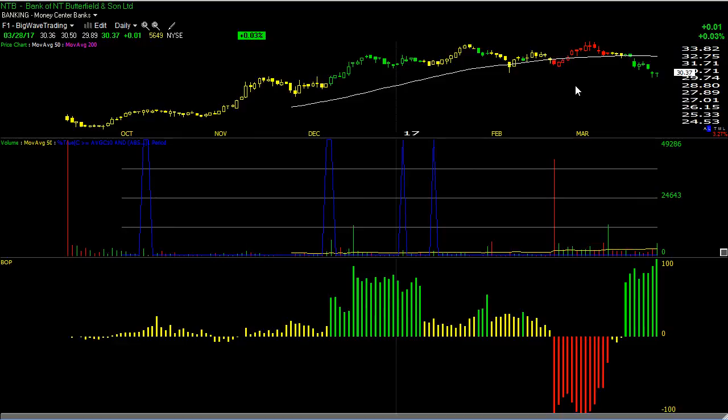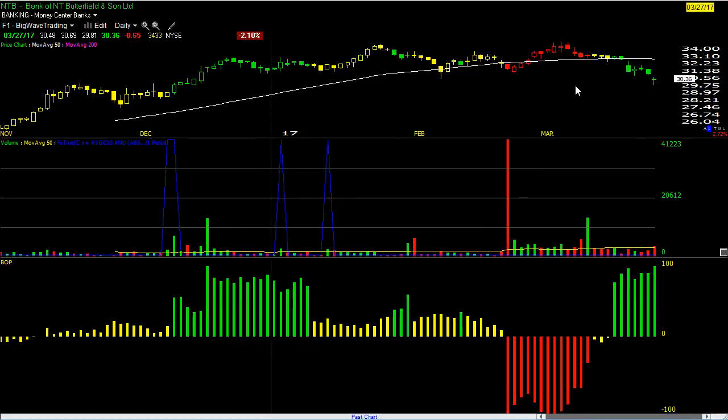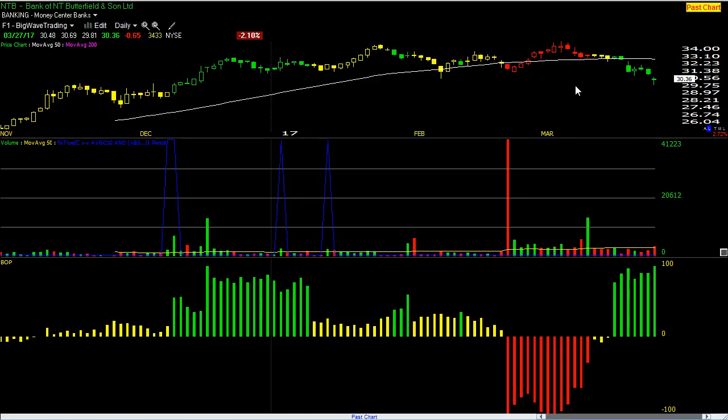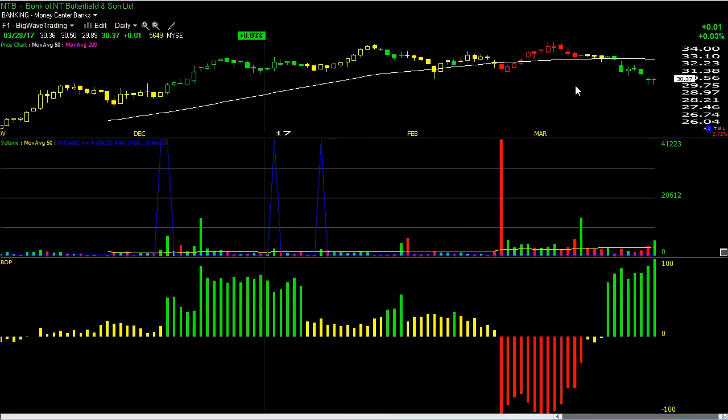Then we have NTB — very similar situation to RHP. Canceling quality stock. It was confirmed in my price-volume BOP scan, so it's also going to get 3% of my account capital. My limit is going to be 30.50 if it's not gapping above 30.69. If it's gapping above 30.69, then 30.69 will be my limit. No matter what, my final cut loss level is 29.81, the March 27th low. I like how BOPs have been building, and I like the above-average confirmation bullish hammer reversal pattern here near the recent low. NTB, 3%.